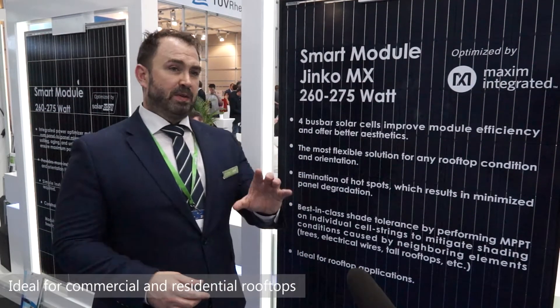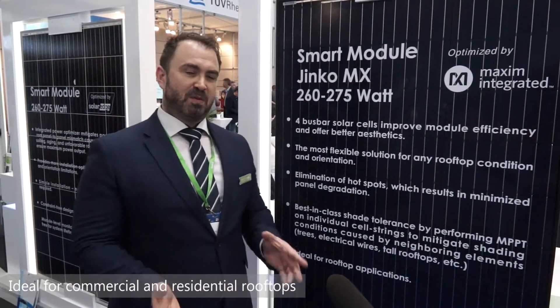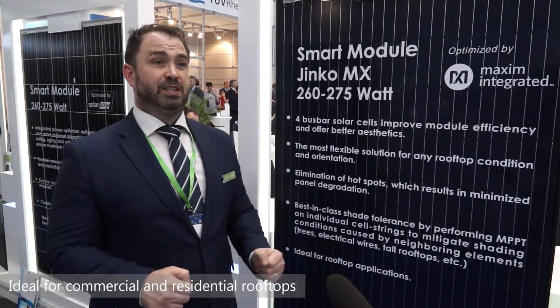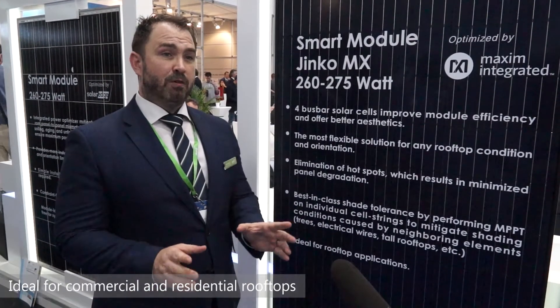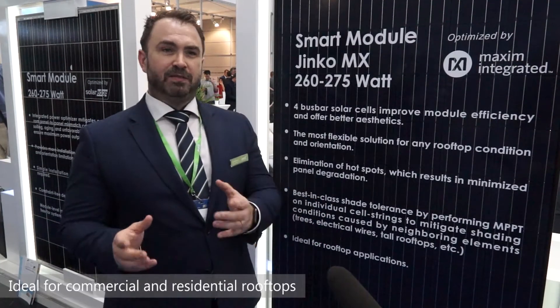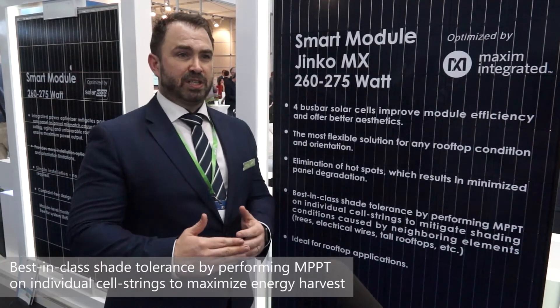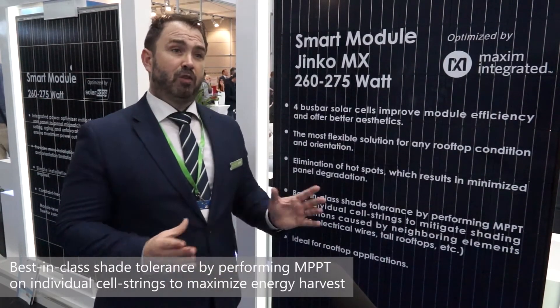From the silicon and solar perspective, for many years we've been waiting for something to come along and change the industry. In our view, Maxim is the beginning of that change — the beginning of taking solar from being a product of inhibitions and what-ifs, to being a product of no limitations.